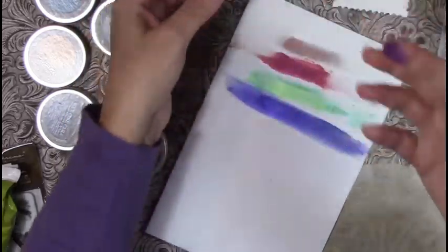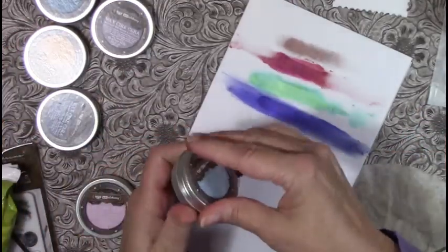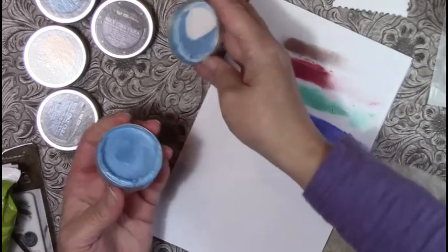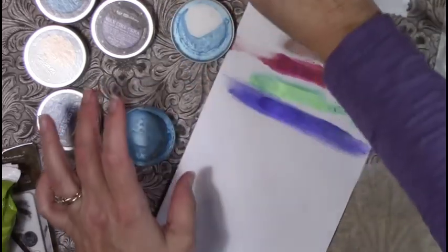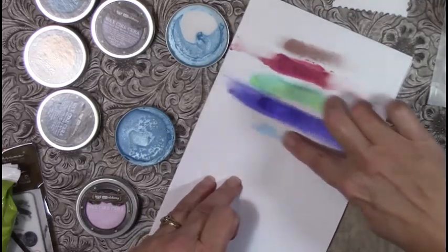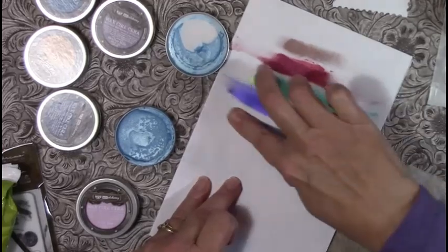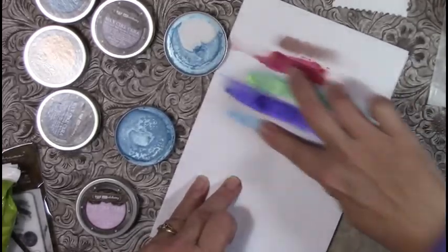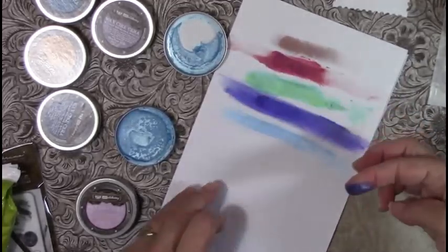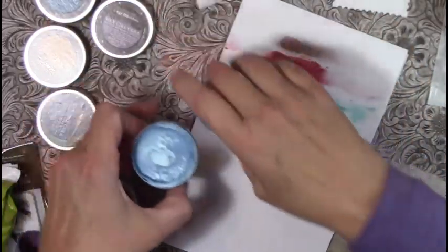It does do a number on your finger, but that's okay. This one is Blue Lagoon — and once it's dry, it's done. I don't get any of the purple on the Blue Lagoon once it's dry. That is just a beautiful color. My finger looks so pretty when I'm done!